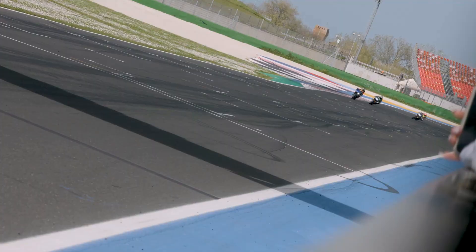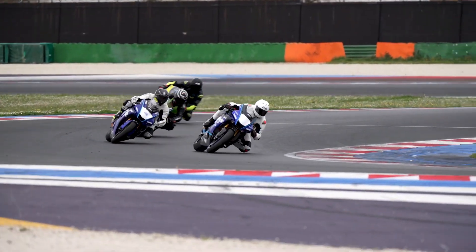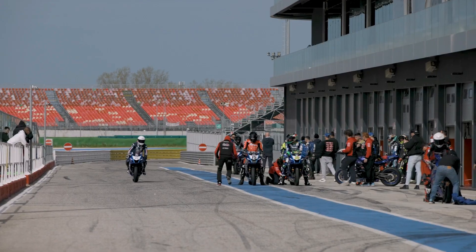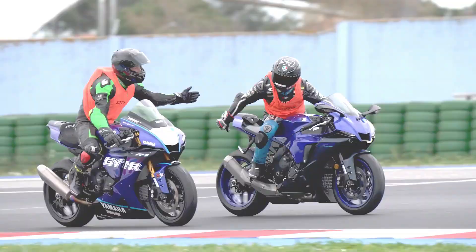With its powerful engine, advanced technology, and stunning design, the R1 offers an unparalleled riding experience that is both exhilarating and refined. Whether you're chasing lap times or enjoying a spirited ride on the open road, the Yamaha Blue Racing R1 is a superbike that demands attention and delivers excellence.